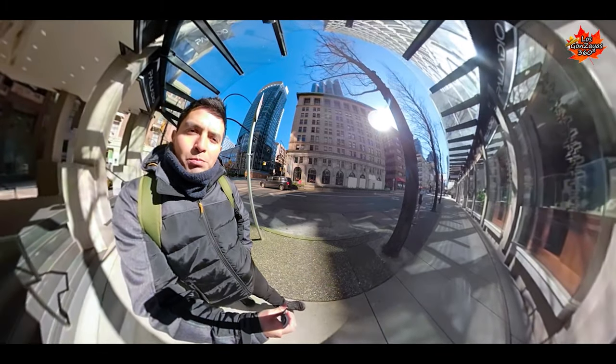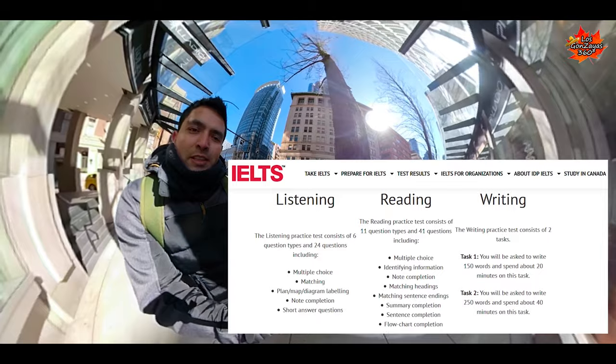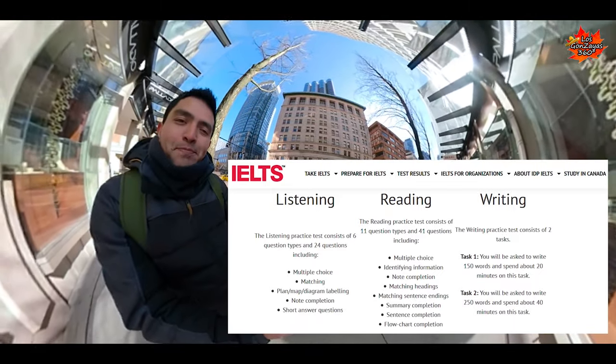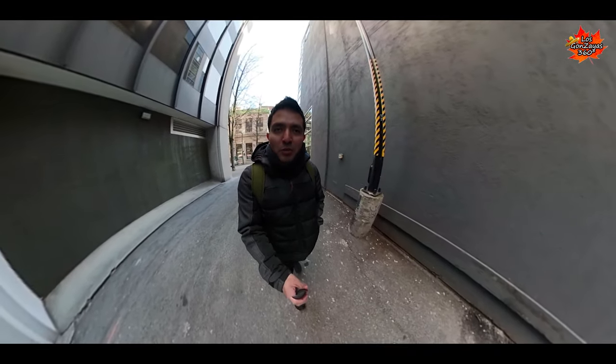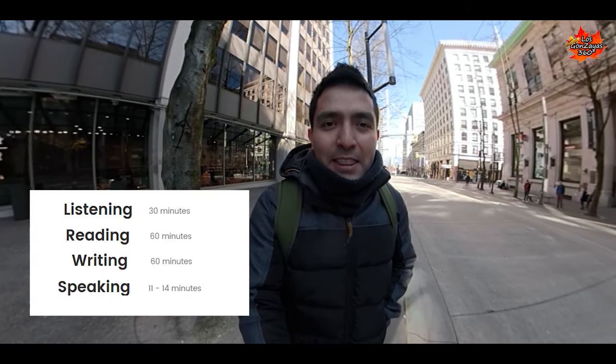The three sections were completely the same. The only difference is that you are doing it on your computer. The speaking test is the same — a face-to-face interview. The duration of the exam is completely the same as the paper-based: 30 minutes listening, 60 minutes reading, 60 minutes writing, and 10 minutes for the transfer.